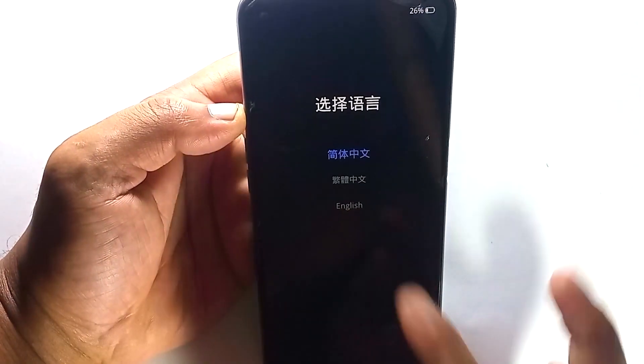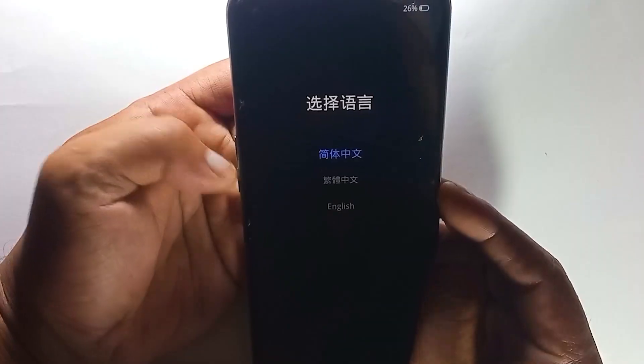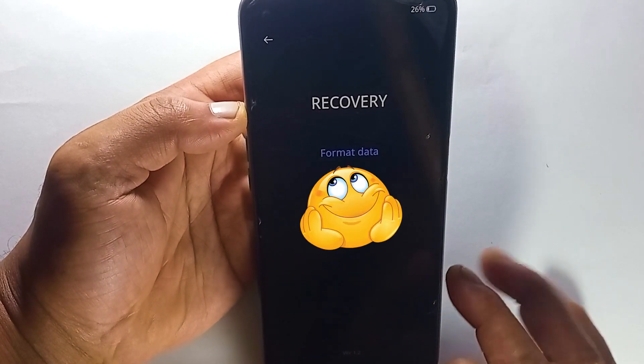Your phone is stuck in recovery menu. You try to reboot your device, but it didn't fix your issue — it's still stuck on recovery mode. Remember, to fix this, you don't have to hard reset your device. You can fix it without data loss.